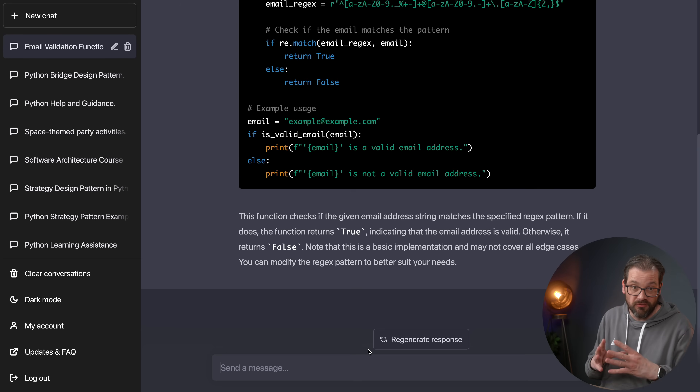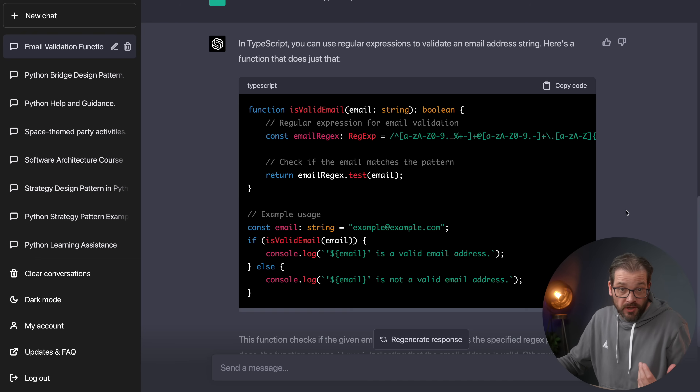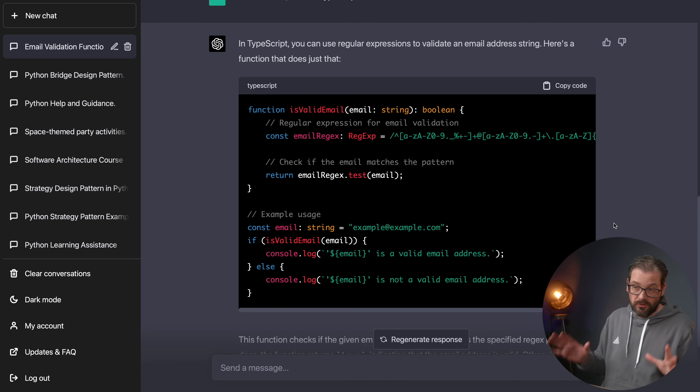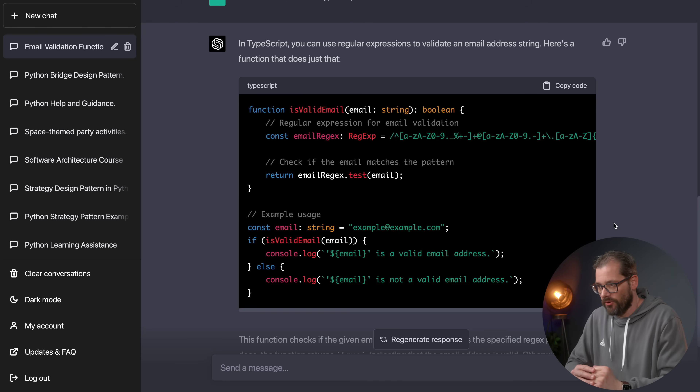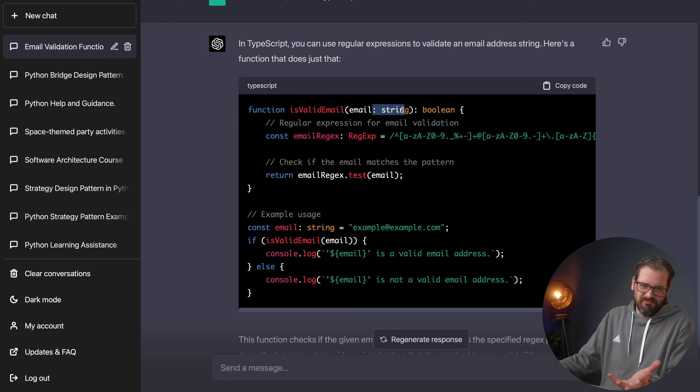We can ask ChatGPT to provide a different context. For example, 'do the same but use TypeScript instead.' Now we get a new version of the code, but the context is different because we're asking for a TypeScript example. And since it's TypeScript, there are now type annotations, which I much prefer.